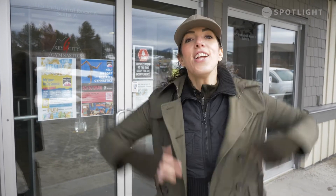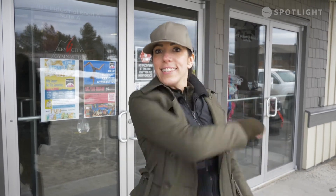Hi guys, I'm Dolly. I have one question for you. What do gymnasts, acrobats, and bananas have in common? They can all do the splits, just like many of my friends here at Key City Gymnastics. Let's go!